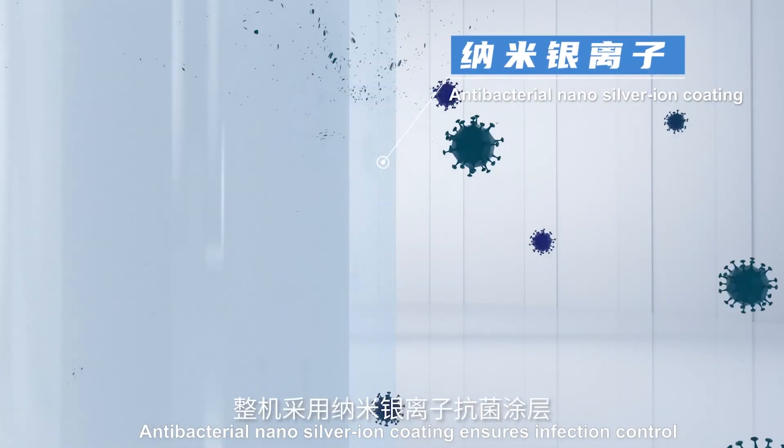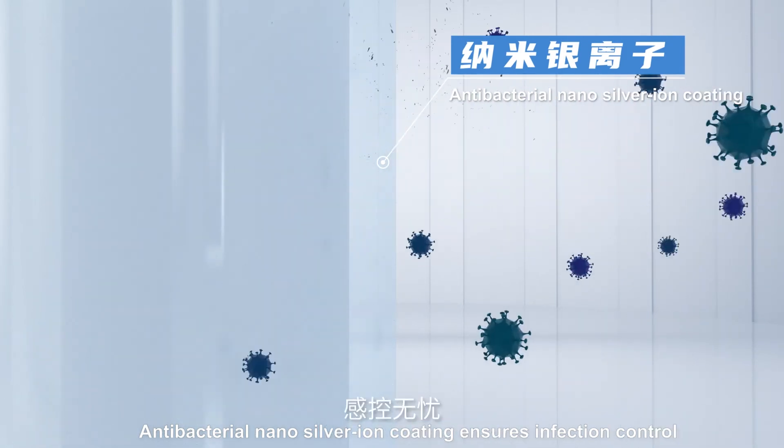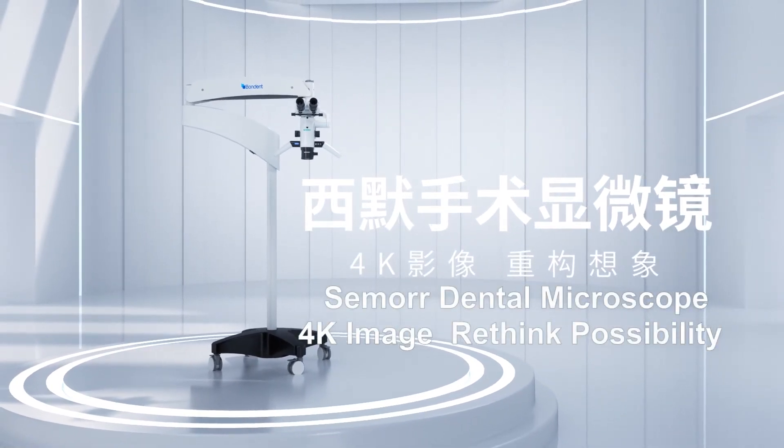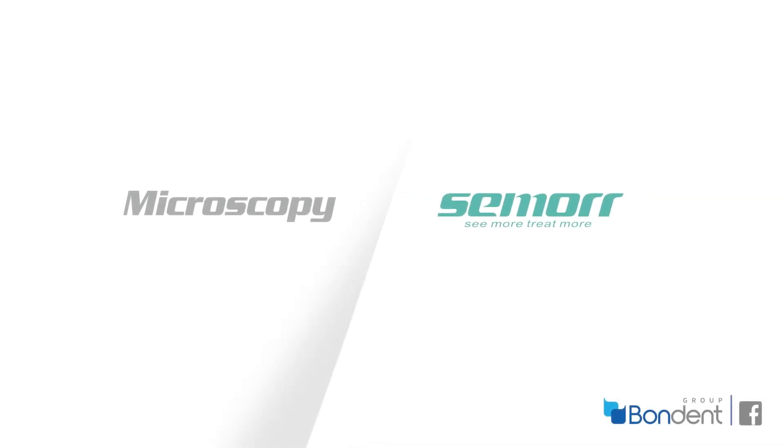Antibacterial nano-silver ion coating ensures infection control. SEMORE DENTAL MICROSCOPE — 4K images, rethink possibility.